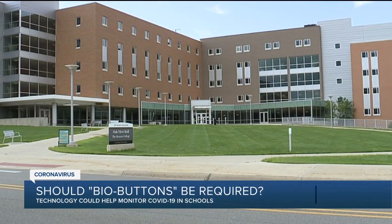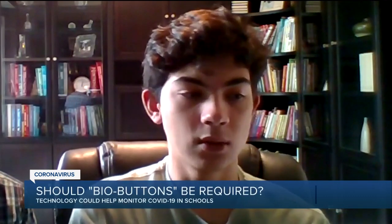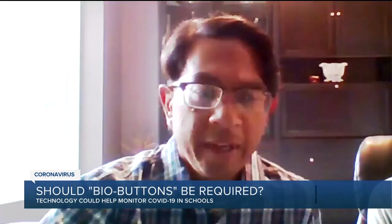Nicholas Mojarez, a sophomore in the Honors College, tells us: it's really just a minor inconvenience if I have to wear something. If it helps keep everyone healthy and prevent COVID, I'm fine with that.